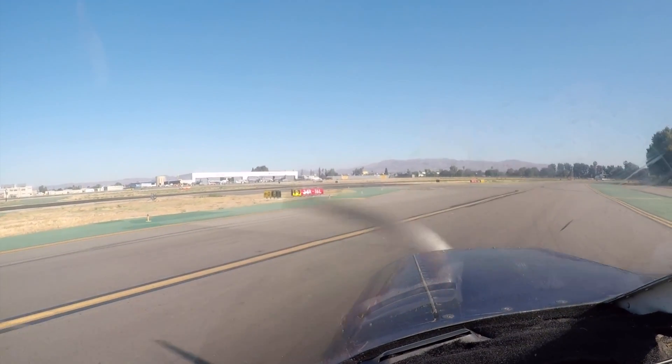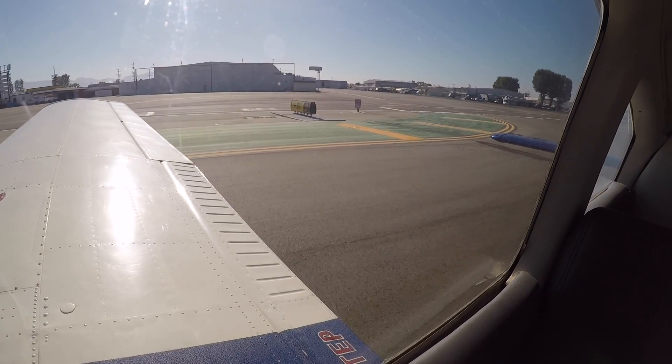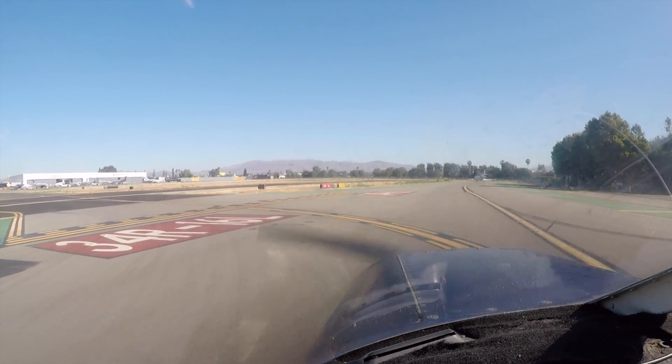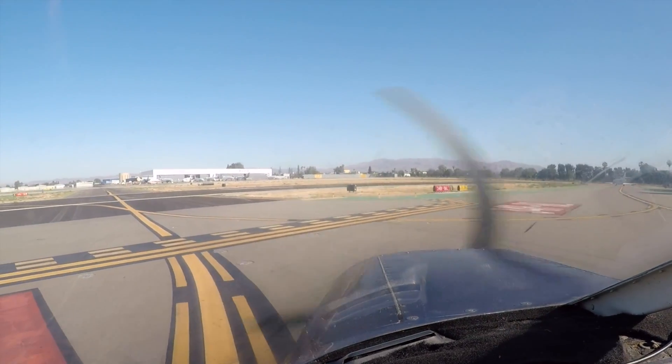Cessna 3-1, cross runway 1-6 right to Quebec then taxi northbound on Bravo. Taxi 1-6 right and Quebec, taxi via Bravo. Cherokee 903 Charlie, cross runway 1-6 right to Quebec, then taxi northbound on Bravo.